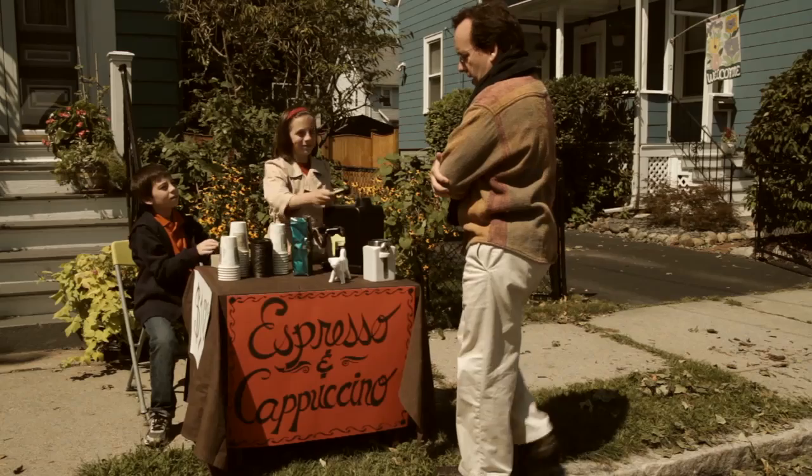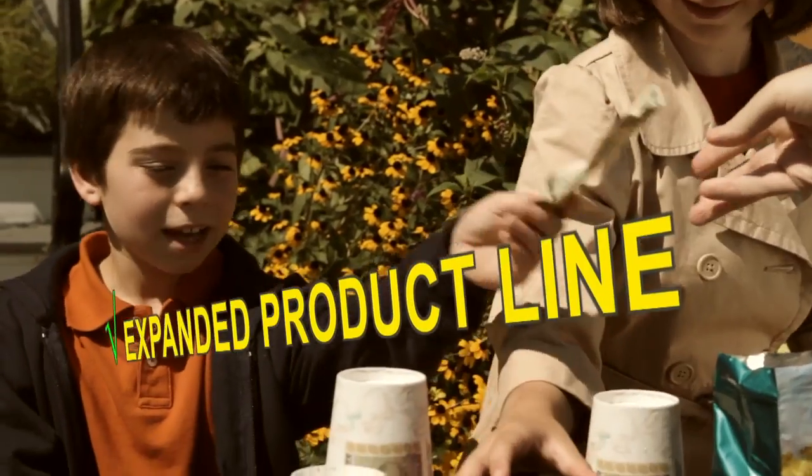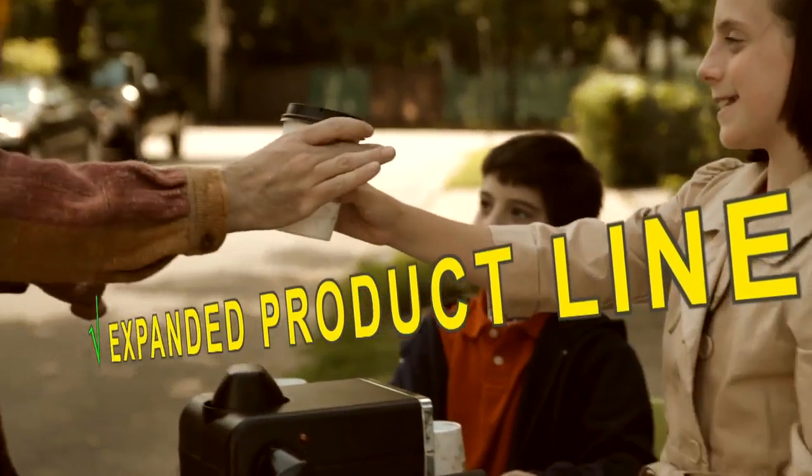How may I help you? I'll have an espresso, please. Thanks. Have a nice day. Thank you.